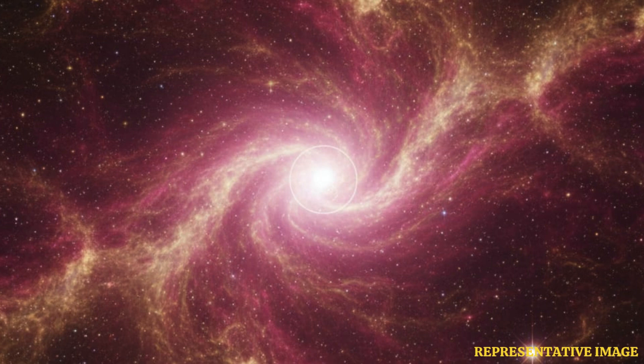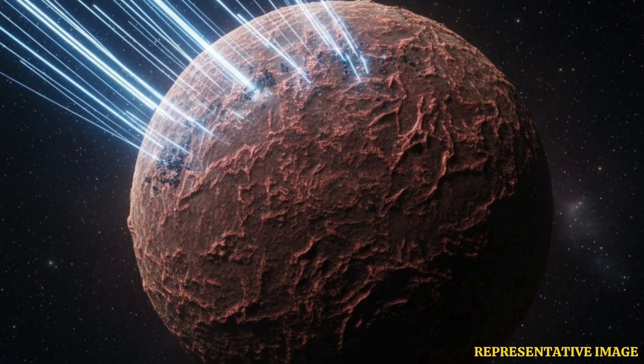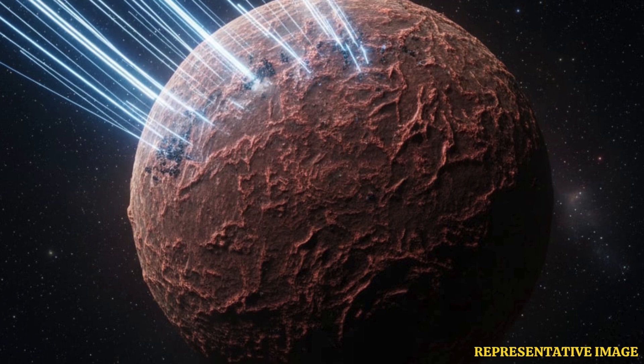The one that explained it aptly was the galactic cosmic ray, or GCR, processing. Under this, galactic cosmic rays convert carbon monoxide into carbon dioxide. This led to the creation of an organic-rich irradiated crust on the comet's nucleus over a billion years.